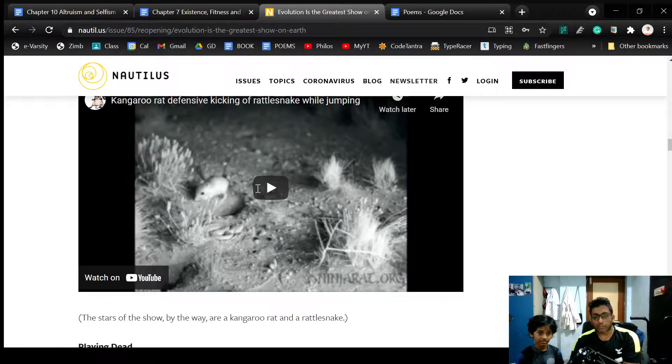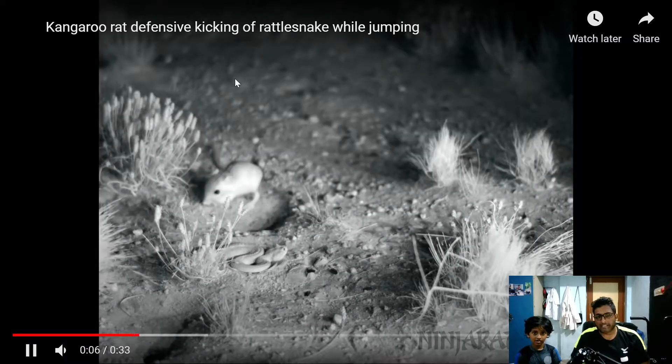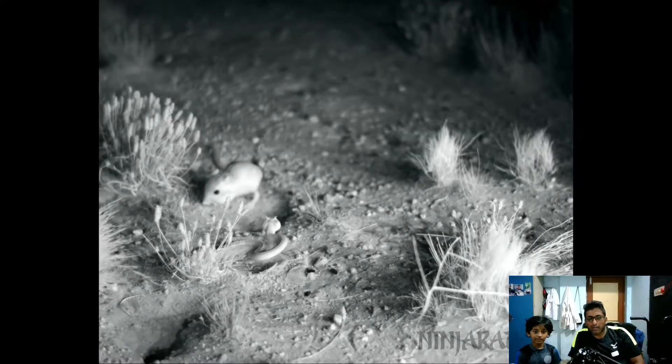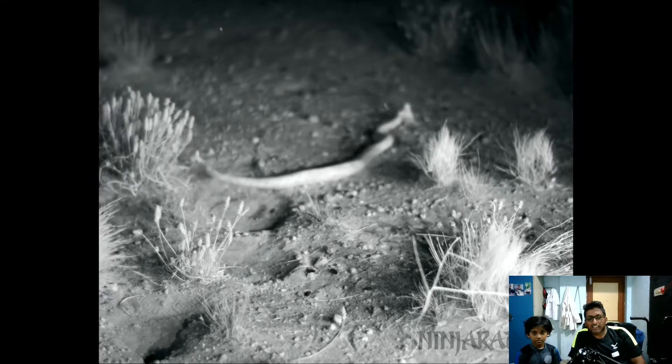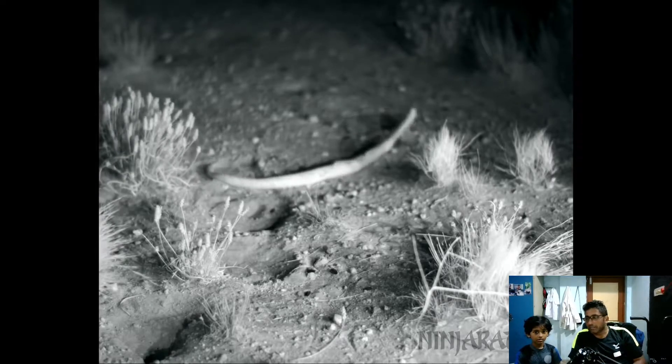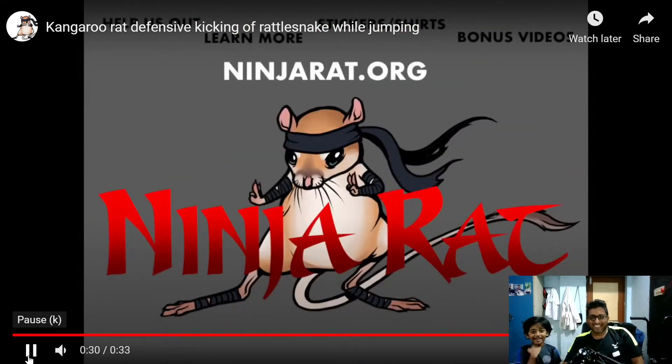The next video is called 'evolutionary arms race.' There is a mouse here — do you see that? It looks a bit coral-like and different, like bird feathers. It's actually a snake. It's a kangaroo rat. It's a viper. Wow, did you see that? This is happening in the dark, taken by a camera with infrared vision. Did you see that? It's a ninja rat!